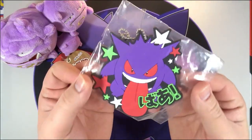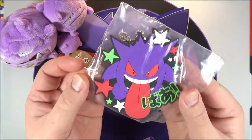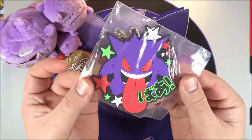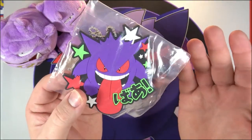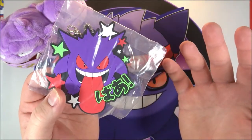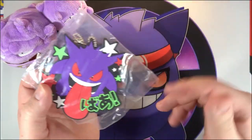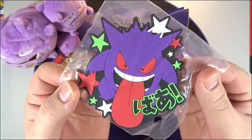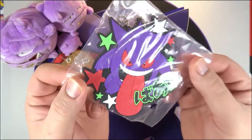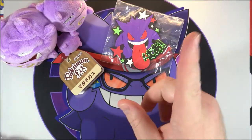First up is this very cool Gengar hanger - it's got a cool little chain on top where you can hang it off of something. I absolutely love it. I'm pretty sure this is one of those from the lottery they had a while back, where you pay a certain amount of money, pull out a ticket, and the numbers correspond with prizes. I absolutely love this - it looks so awesome. It is going to hang up on the wall right next to my unboxing table.